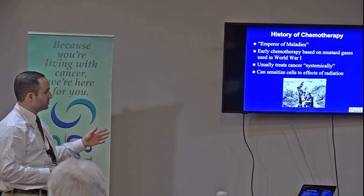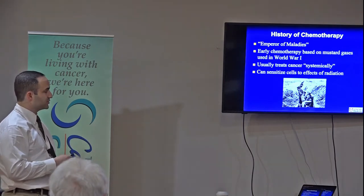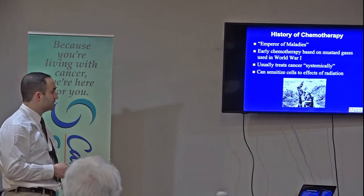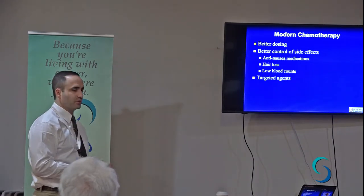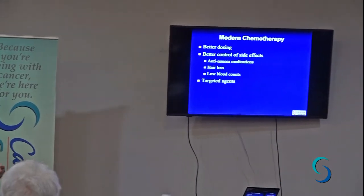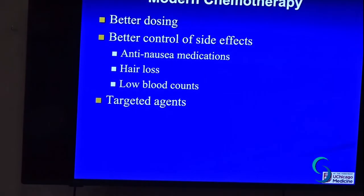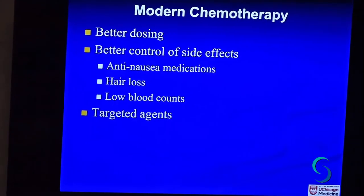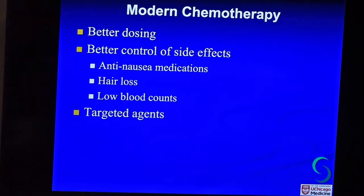Chemotherapy usually treats cancer systemically, meaning it goes everywhere in the body. Another use for chemotherapy is that it can make cells more sensitive to radiation damage. Modern chemotherapy has improved — instead of giving huge whopping doses that cause horrible side effects, we've become much more fine-tuned in how much we give to hopefully still get rid of the cancer while not causing awful side effects. We also have much better control of side effects and better medications to prevent nausea.